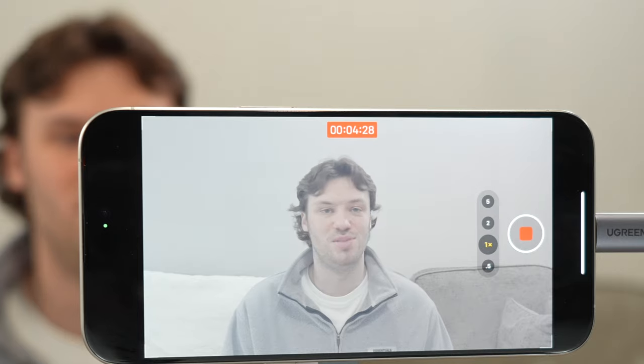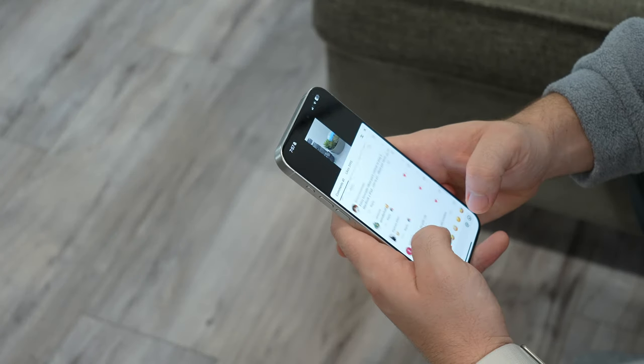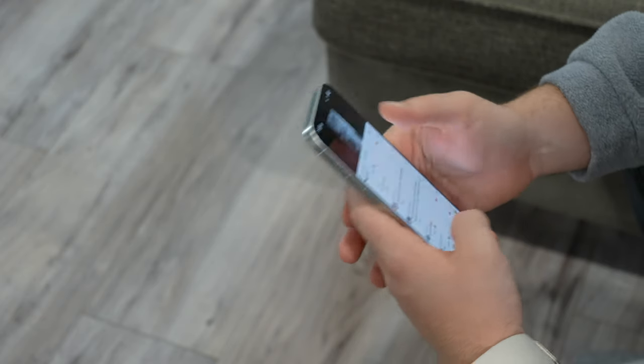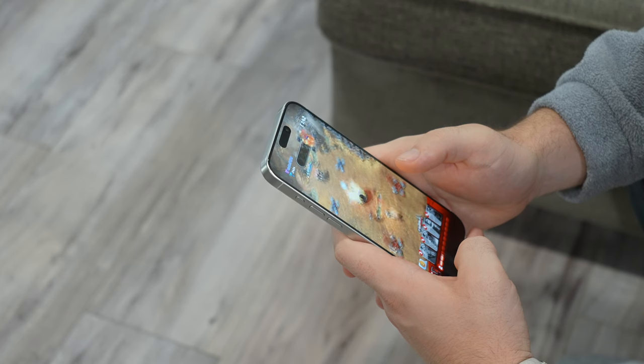I like to start off the day by checking all of my social channels like Instagram, TikTok, Threads, and sometimes Twitter or X, whatever you want to call it. And then I also like to check up on the YouTube Studio app. I like to do this right away because it's not only a big part of what I do, but it also allows me to get all of my distractions out of the way. And speaking of distractions, I also have to throw in a few games of LEGO Star Wars Battles because I'm just crazy addicted to this game.